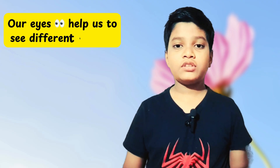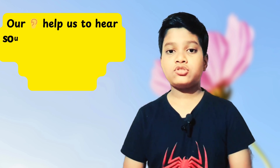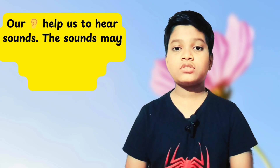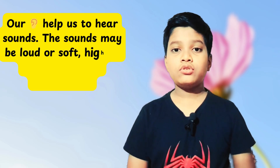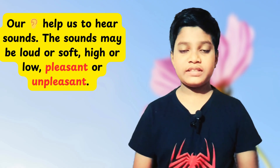We have two eyes. Eyes help us to see different things. We have two ears which help us to hear sounds. The sounds can be loud, soft, high, low, pleasant, and unpleasant.